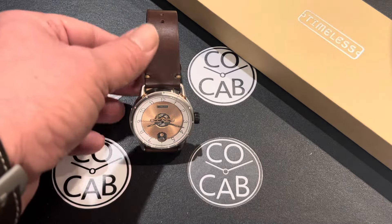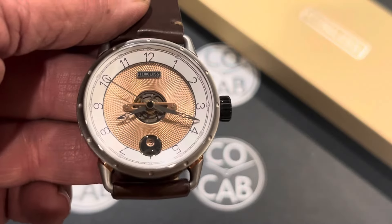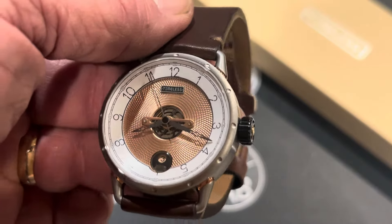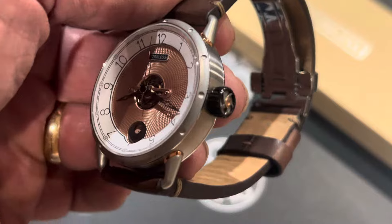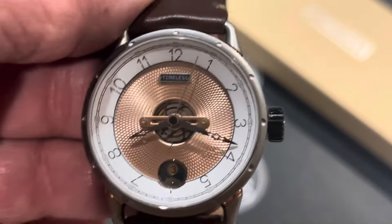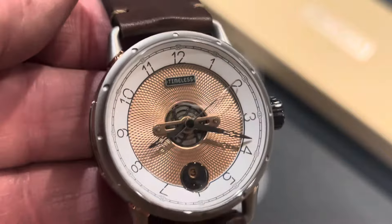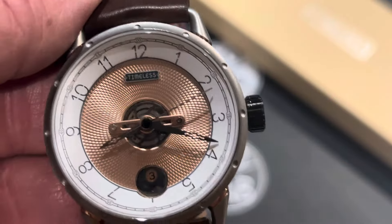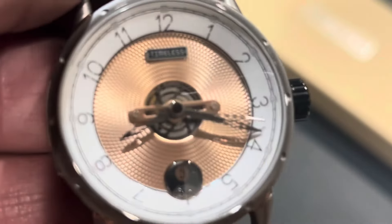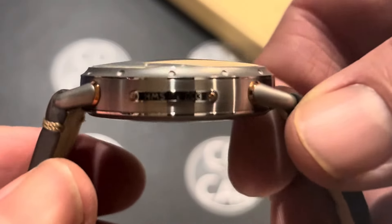Good evening, everyone. It's Travis with CoCab, Watch Collectors of California and Beyond, with another full watch review. Tonight we're going to be looking at the Timeless HMS 003 Gold. This is from the Timeless company, which debuted the winter of 2020, from Myle Oberkampf, the brand owner. He did come out with the HMS 001 and 002, which were both the first version. I did review one of those a little over a year ago, and now we have the updated 003.